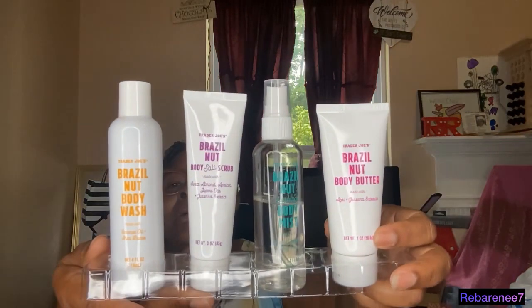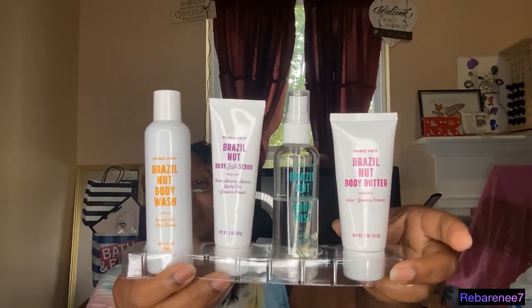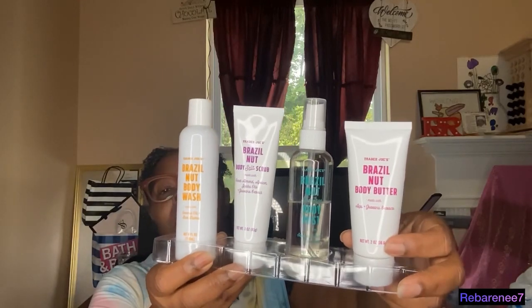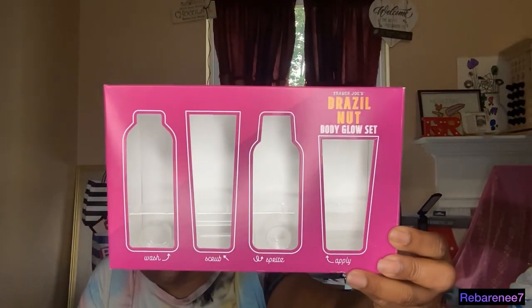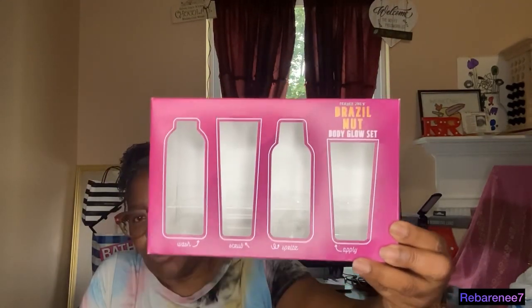First, I want to show y'all what I am using for today. It is the Brazil Nut Body Sculpting Body Wash, Body Mist, and Body Butter Collection. This is the Brazil Nut Body Glow Set. It comes in this packaging, and they had it a few months ago. I'm glad for the opportunity to have been able to pick it up.